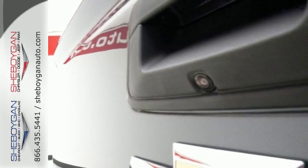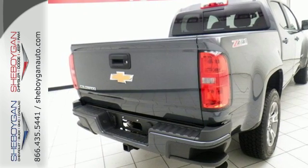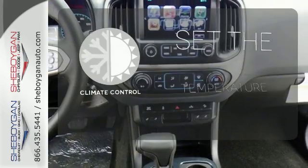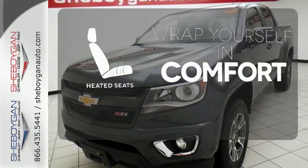It doesn't skimp on safety either, with StabiliTrak and a rear-vision camera with dynamic guidelines, which makes parking and hooking up a trailer a breeze. The climate control lets you set the temperature exactly where you want it. Ward off the chills with the heated seats.